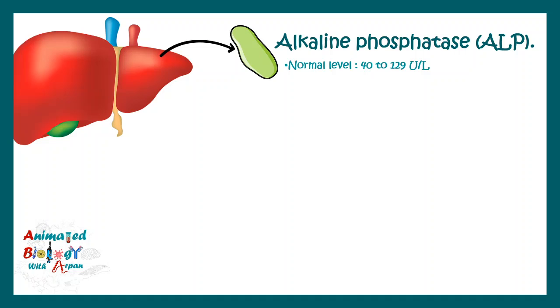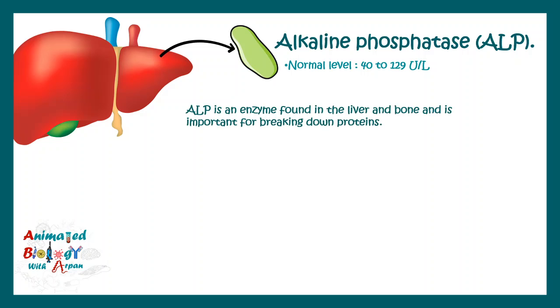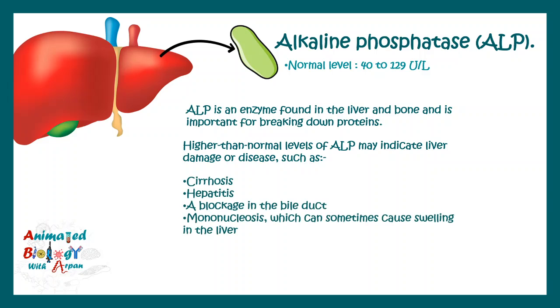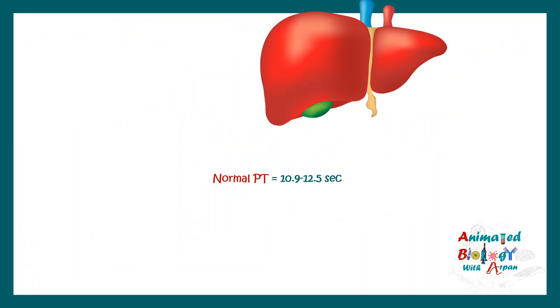Alkaline phosphatase (ALP) is also an important factor determined in the liver function test. The normal level is 40 to 120 units per liter. ALP is an enzyme produced by the liver and also found in bone and other extrahepatic tissues, and it helps in breaking down proteins. Higher than normal levels of alkaline phosphatase are indicative of liver damage such as cirrhosis, hepatitis, a blockage in the bile duct, or swelling of the liver.